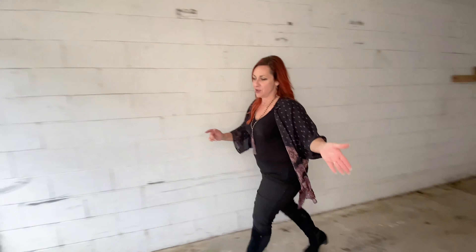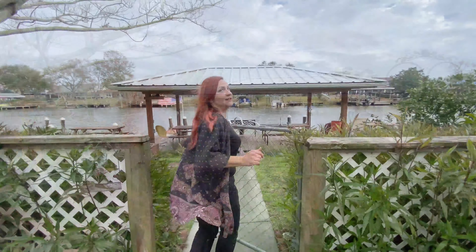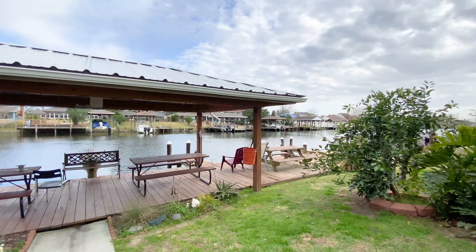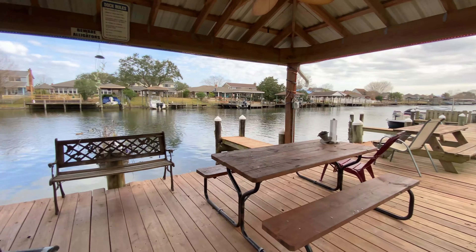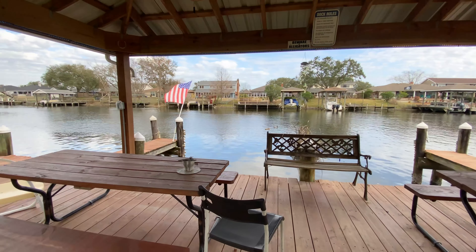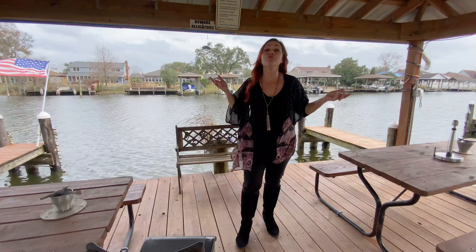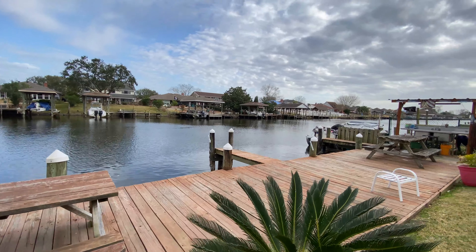Something else that I want to show you — where we started this video out here — is really amazing. This is a shared space, but look how long this deck is. There are places to dock a boat, there are picnic tables, and everybody kind of shares this space. It's a really nice covered area where you can hang out, invite people over and entertain. This is a wonderful opportunity. My name is Keri Lawless — make your appointment today.